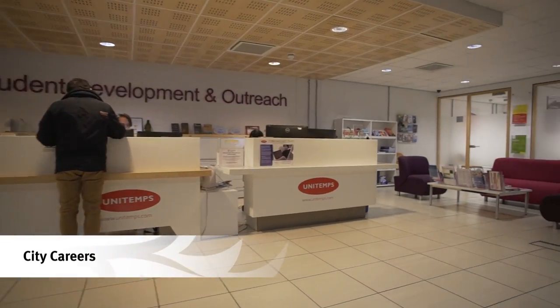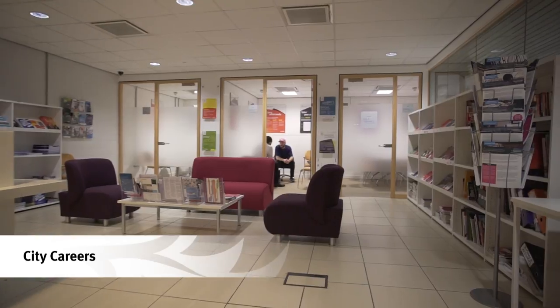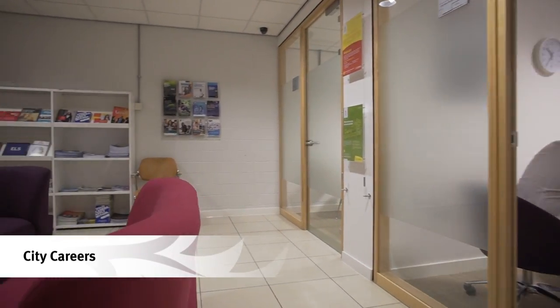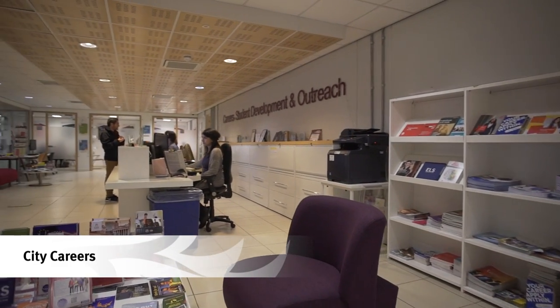City Careers is an essential resource for all our students. The team support our students in preparing themselves for their future careers, offering help with CVs and interviews, and providing professional mentoring and access to events.